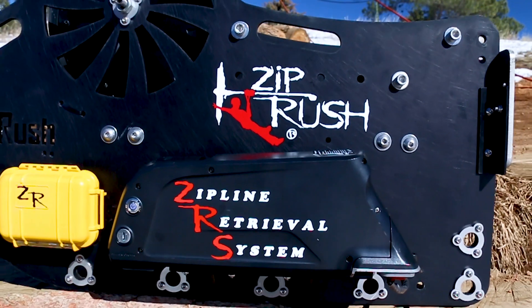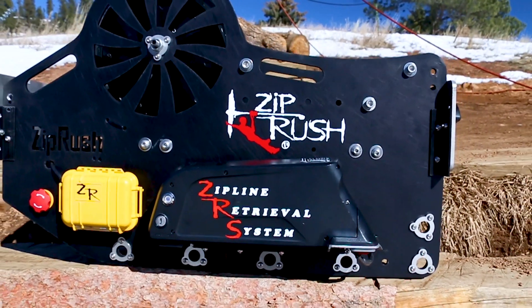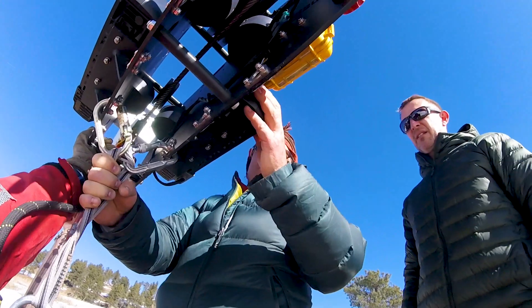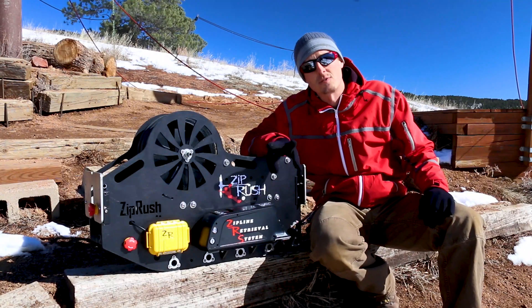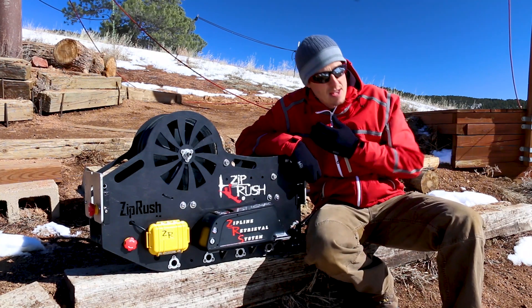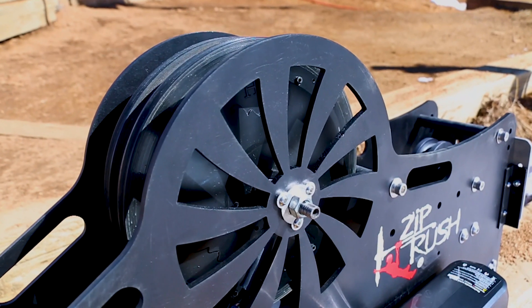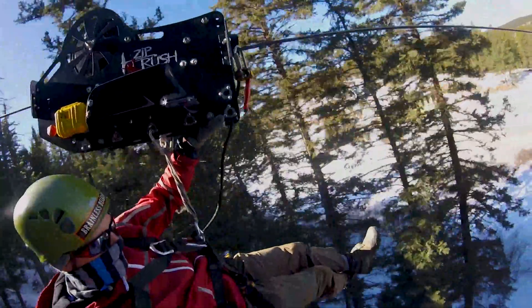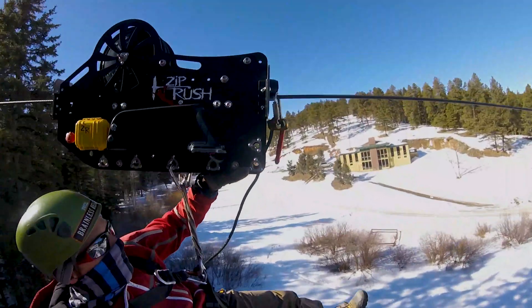It's a pretty exciting system. It's designed for operators with difficult land access issues. You're able to load the ZRS at the bottom of the zipline and operate everything at the bottom. You load your patrons on at the bottom and the motor inside of here will bring them all the way up to the top, hitting an automatic release at the top, disengaging the motor and bringing them down the line.